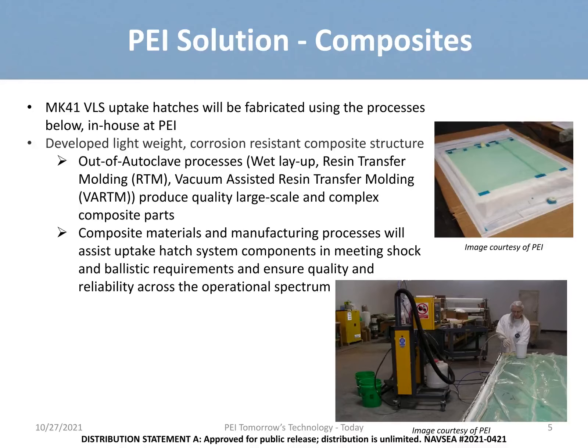To meet the call, we have developed multiple variations of lightweight composites to meet varying degrees of weight, strength, fire, smoke, and toxicity needs. Different manufacturing methods provide us with the ability to tailor composites depending on the needs of the Navy.